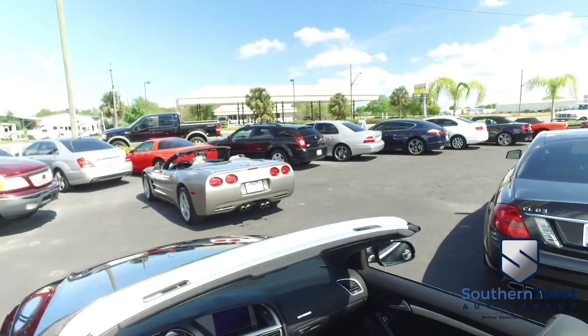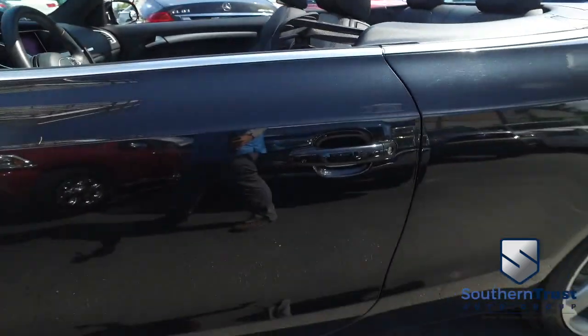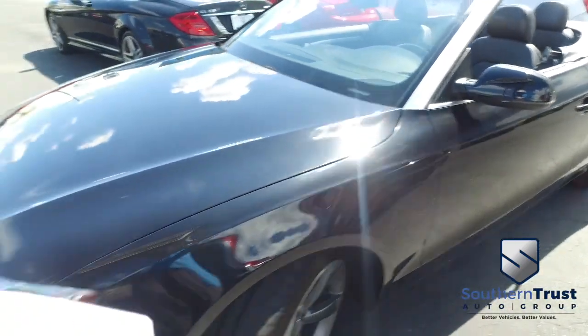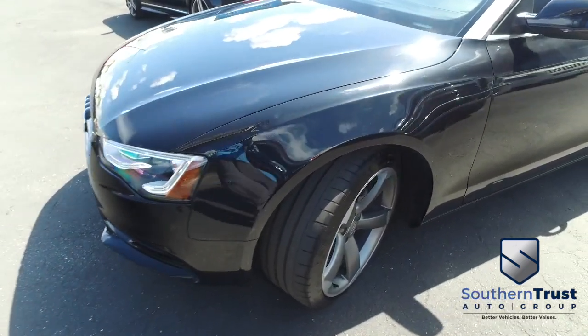Somebody ring the bell! Cruise, steel, keyless entry, power windows, mirrors, door locks, dual climate control, multi-functional steering wheel, leather wrap shifter, navigation, CD, MP3, Bluetooth, satellite ready system. This thing is absolutely incredible.